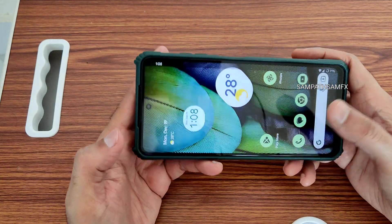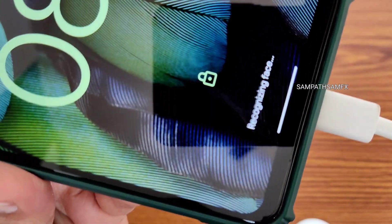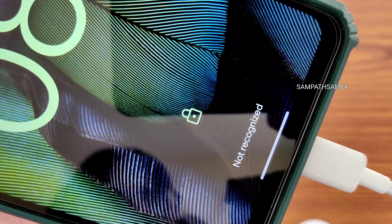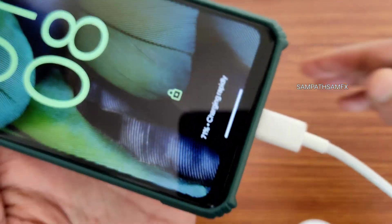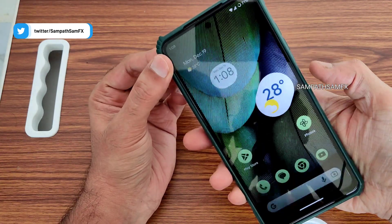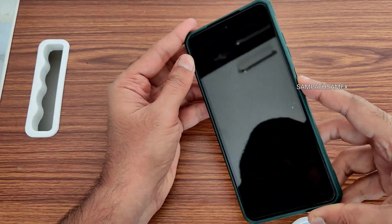I'll come back and show you the charging animation — will it support 33-watt fast charging or not? Charging rapidly — the fast charging is supported here. I'll also show you the fingerprint unlock and face unlock. The fingerprint unlock is fast enough, and face unlock is also fast.